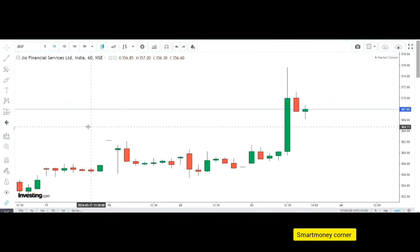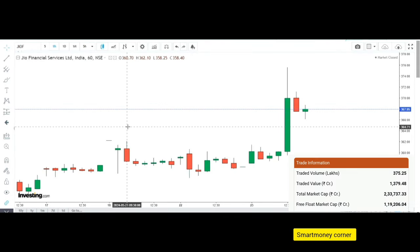Welcome back to SmartPanikanner. In this video, I will check the Bullish Trending Stock Center. If you are checking the channel for the first time, please subscribe. I will discuss the first stock: Geo Financial Services.